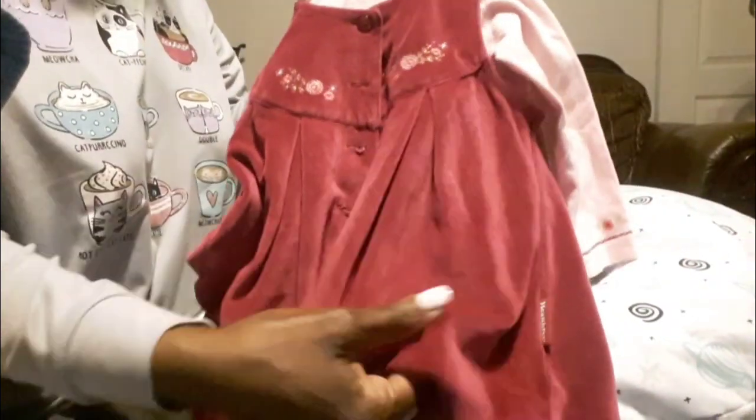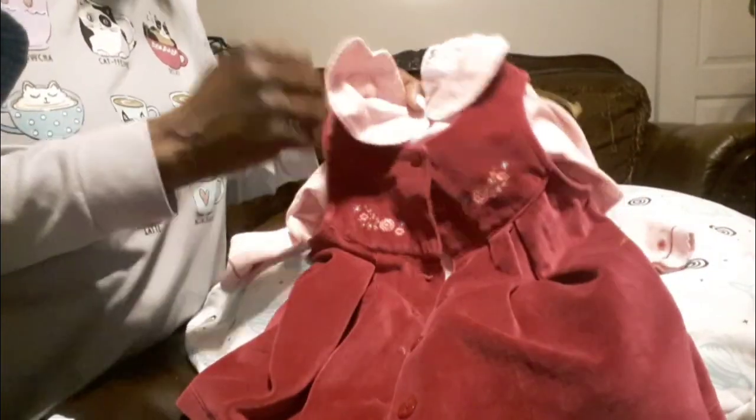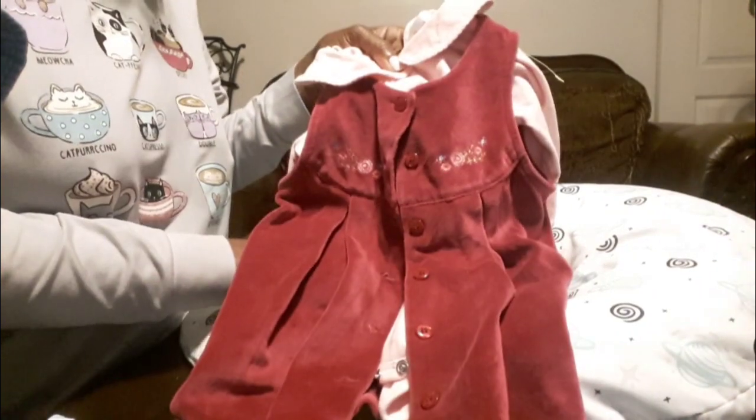This is the last thing from Goodwill, and I like this one too. Look at that — it's velvet! It's got a pink onesie underneath — a velvet little dress. It's by Health Tex, a two-piece set, 18 months. So cute — the little tags are still on it. Can't wait to wash it and put some clothes on some babies.